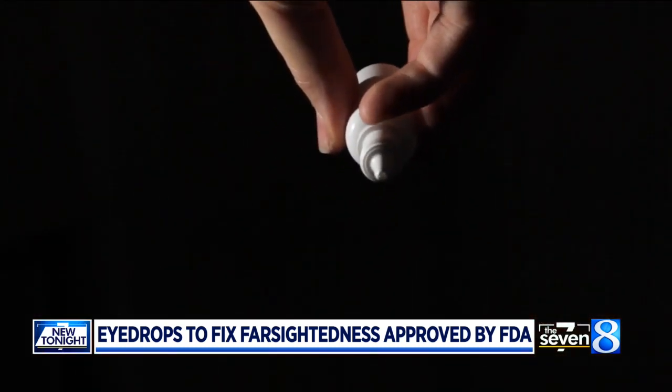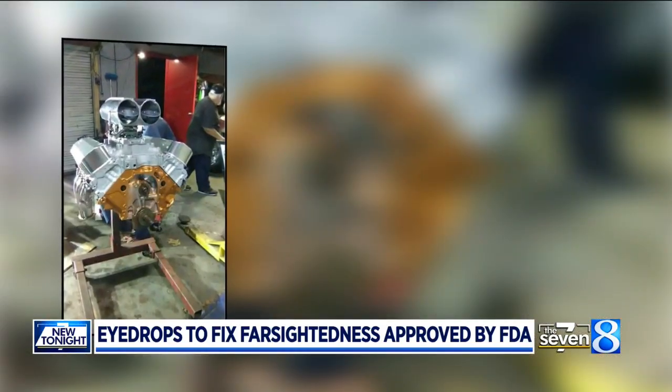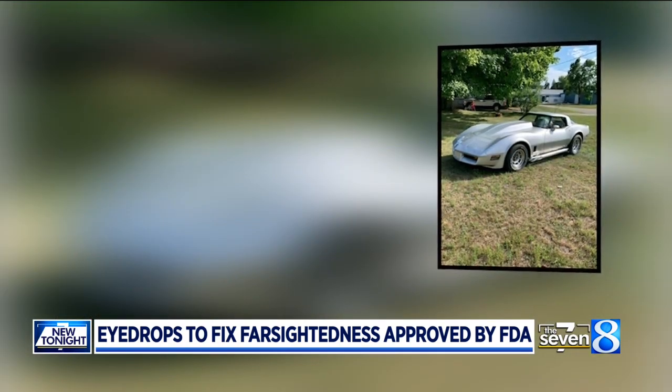For me, I can get up underneath the hood of a car again. I can get underneath the dash and be able to see things up close again. Bush is a car enthusiast — he loves old muscle cars, race cars, all that stuff. But recently, it's become harder to work on them.